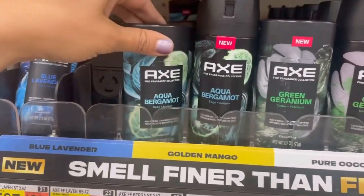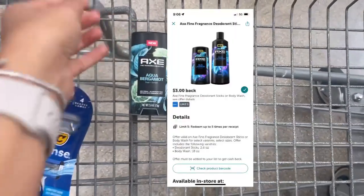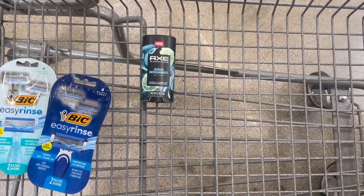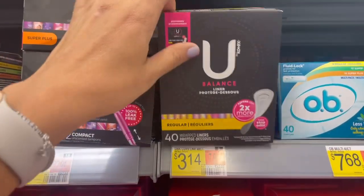You want to grab one of these Axe Fine Fragrance deodorant sticks priced at $5.97 — there are tons of different flavors. I'm going to grab the Aqua Bergamot. Submit to Ibotta for $3 back and then Shopkick for 625 kicks between buy and scan kicks, which is $2.50, making the final cost just 47 cents.